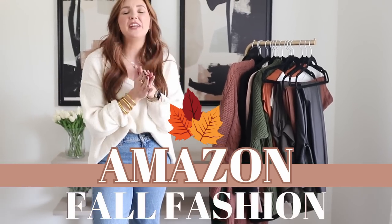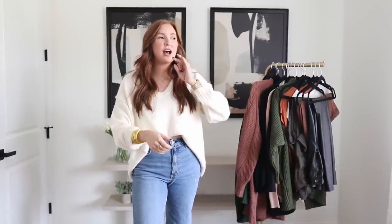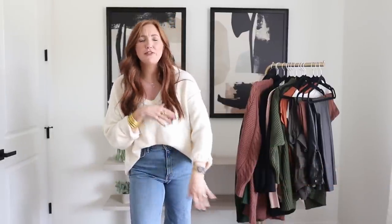Amazon fall fashion video. I have so many good pieces today — some trendy pieces, some that are just going to be good staples. I've got fall family photo outfits and just a variety here.